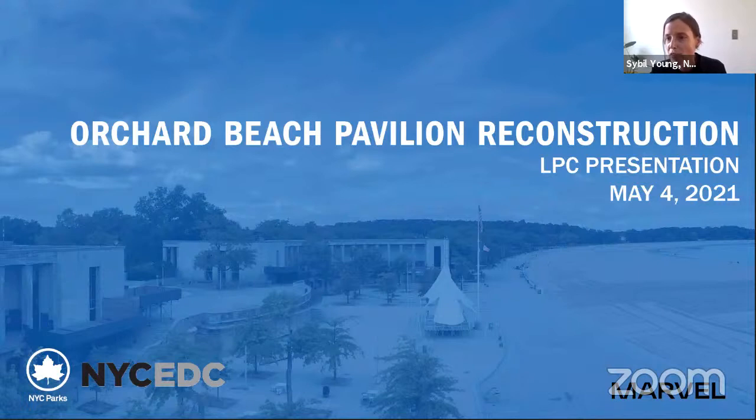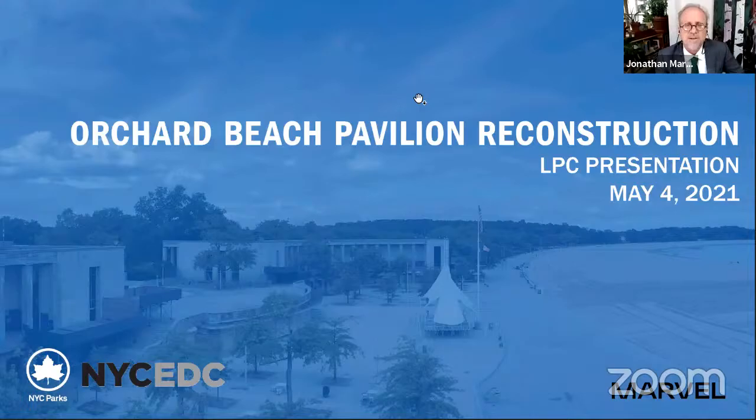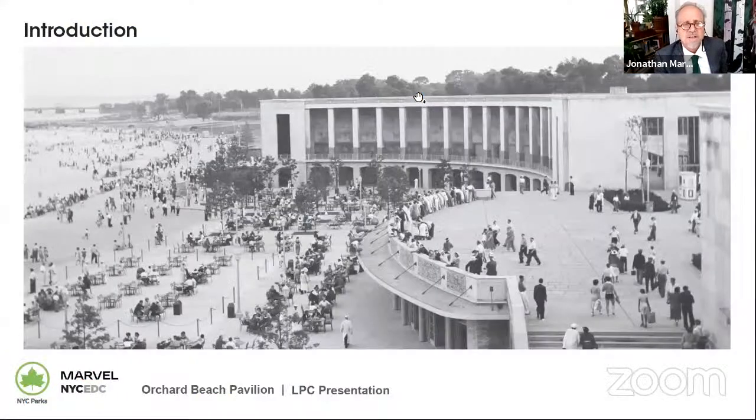I'm going to turn it over to Jonathan Marvel. Thank you, Sybil. Good afternoon, commissioners. My name is Jonathan Marvel, principal at Marvel. We are honored to be part of the team bringing Orchard Beach back to full use as a significant part of the Bronx's history and present-day culture. This is a very actively used facility, even in its current state, with salsa on Sundays and bathers, swimmers, and families doing cookouts and celebrating the beautiful Long Island Sound beach that Robert Moses built from scratch, bringing sand from the Rockaways and really creating a monumental, iconic, but totally artificial environment in its day.